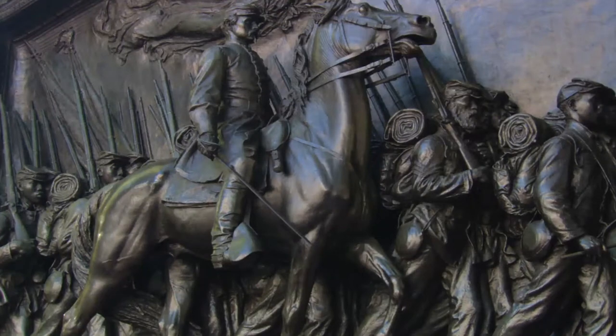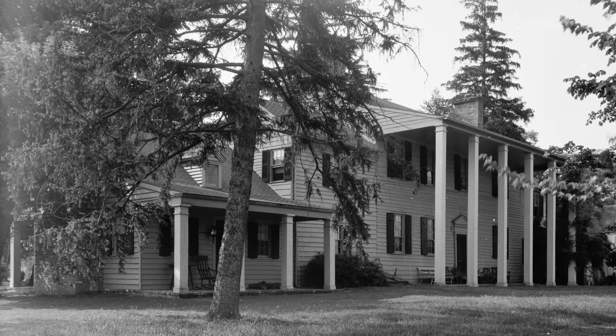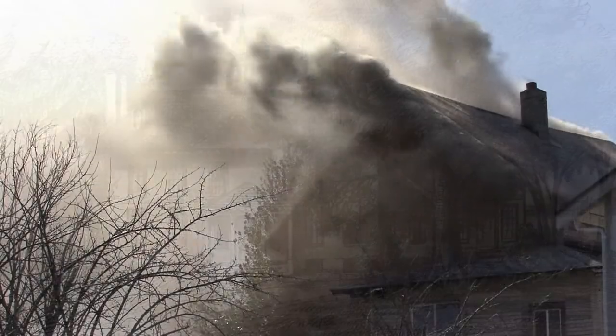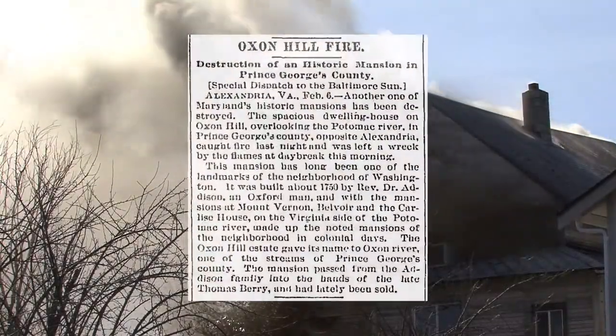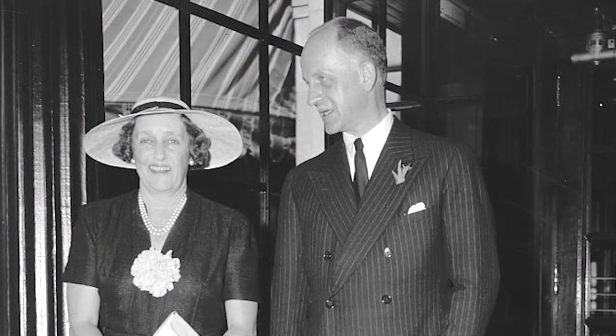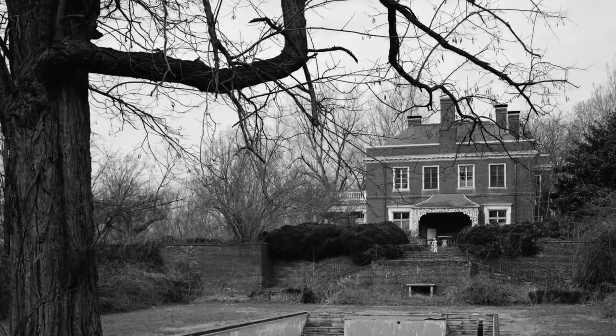After the Civil War, shifting cultural and economic tides brought changes to plantation-owning families like the Addisons. Large plantations were sold off to create smaller farms and estates. The Oxon Hill Manor House, built by Colonel Thomas Addison in 1710, stood until it was destroyed by fire in 1895. In 1927, 32 years after the Oxon Hill Manor fire, socialites Sumner and Matilda Wells purchased a portion of the former Addison property and began construction of a new estate there.